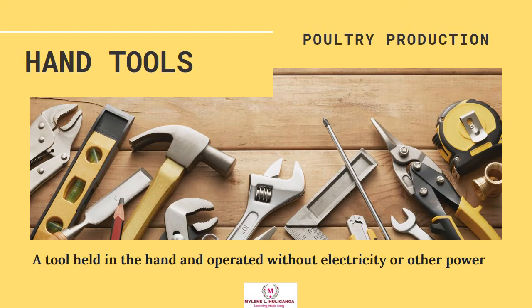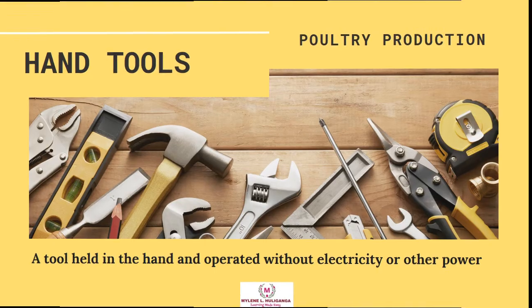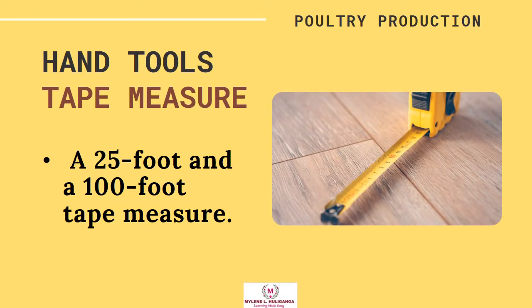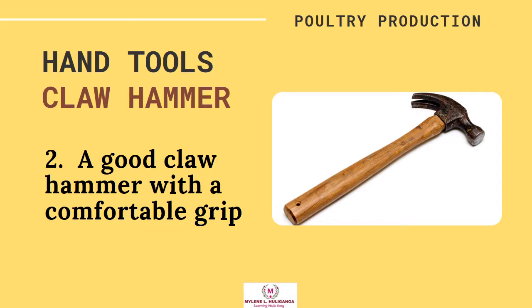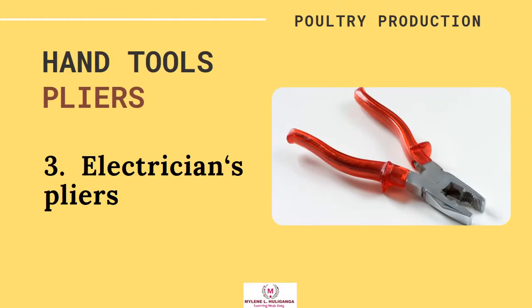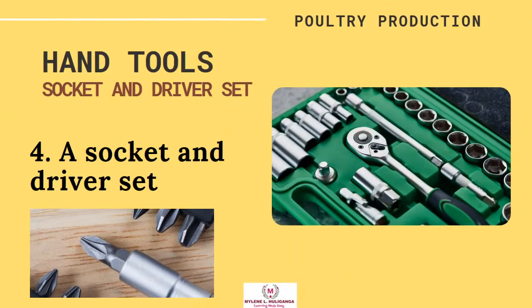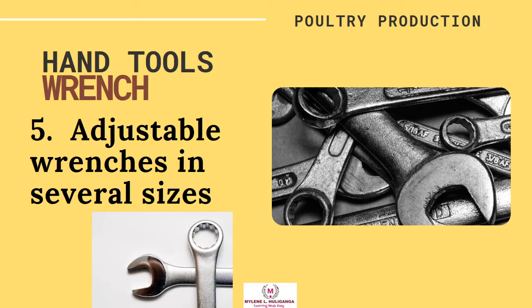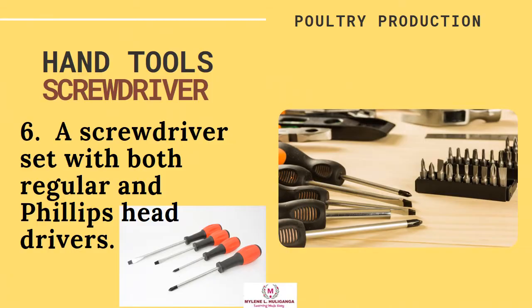Hand Tools. Hand tools are tools held in the hand and operated without electricity or other power. Every farm needs a variety of hand tools. These include: a 25-foot and a 100-foot tape measure, a good claw hammer with a comfortable grip, electrician's pliers, a socket and driver set, adjustable wrenches in several sizes, and a screwdriver set with both regular and Phillips head drivers.